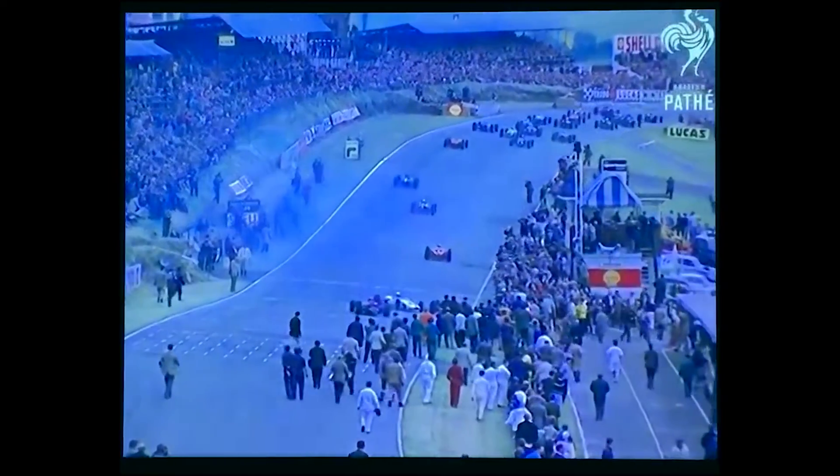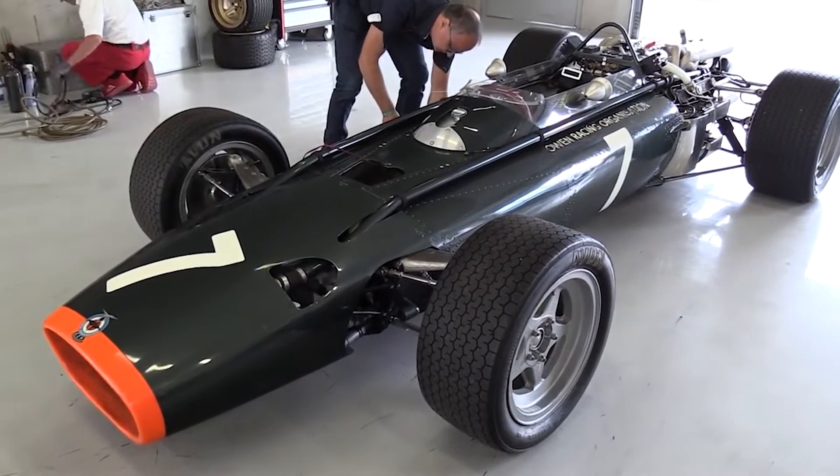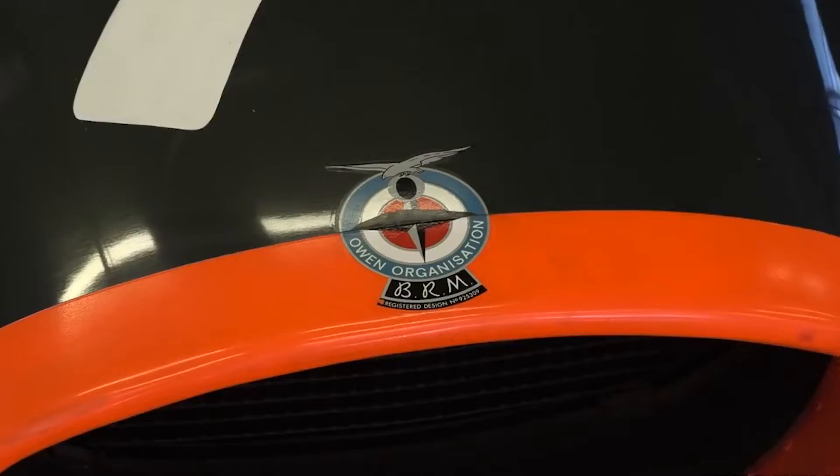But one team built something crazy. All of the engines used back then were pretty cool in their own right, but this one is next level. British Racing Motors built and raced one of the most unique and complicated engines in the history of motorsports — the H16.